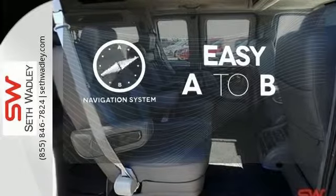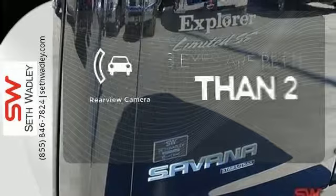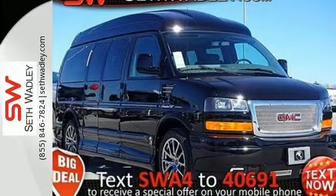Feel confident getting from point A to point B with the navigation system. The backup camera gives you a clear picture of what's behind you. Put this Savannah to work today.